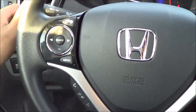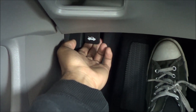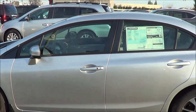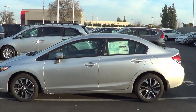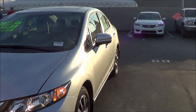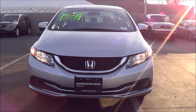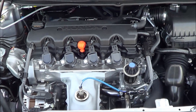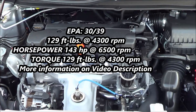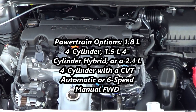I'm going to go ahead and turn on the lights and the hazards too. Let's go ahead and pop up the hood and check out the engine bay. Heated exterior mirrors. Halogen headlights. Under the hood, you have a 1.8-liter 4-cylinder, which is your base powertrain.